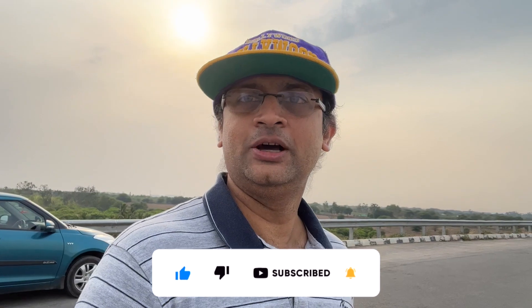Hello everyone! We have a new place here in Hyderabad. It's called Sagar Reservoir. It's very famous here.